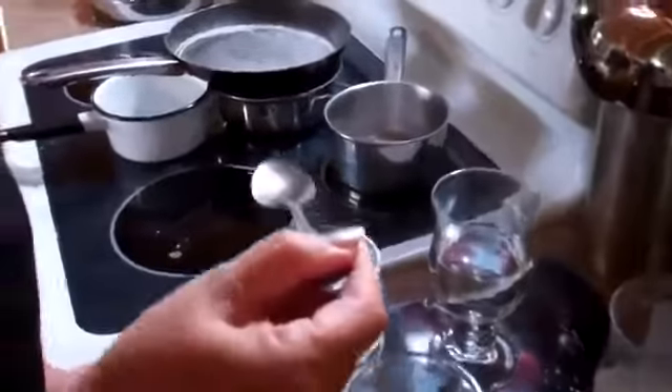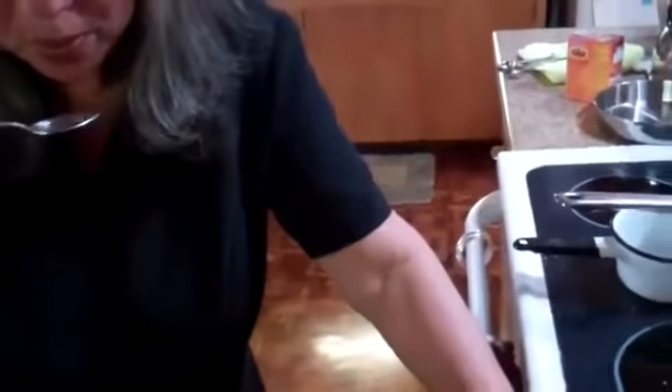Taste that one now — that's all chemicals you're tasting. This is the stainless steel pot. Oh, that is horrible.